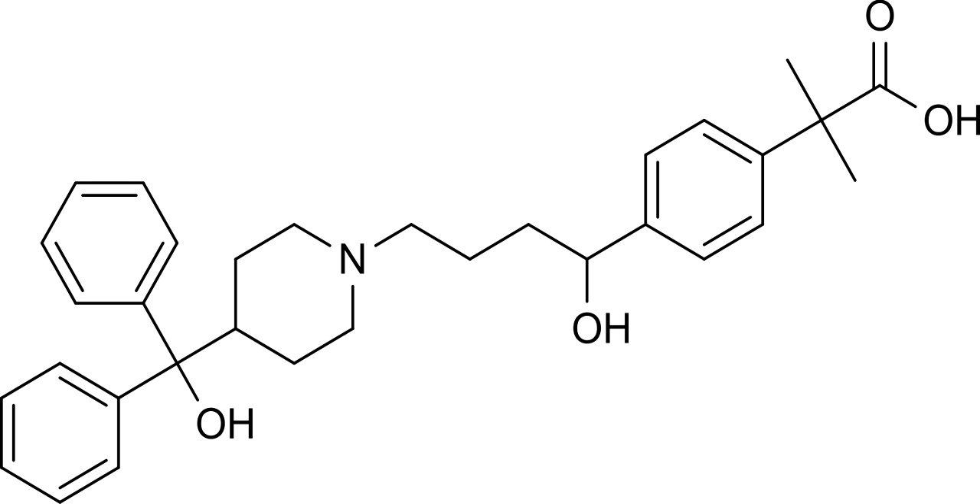Mechanism of Action: Fexofenadine is a selectively peripheral H1 blocker. Blockage prevents the activation of the H1 receptors by histamine, preventing the symptoms associated with allergies from occurring. Fexofenadine does not readily cross the blood-brain barrier and is therefore less likely to cause drowsiness in comparison to other antihistamines that readily cross the blood-brain barrier, i.e., first-generation antihistamines like diphenhydramine.